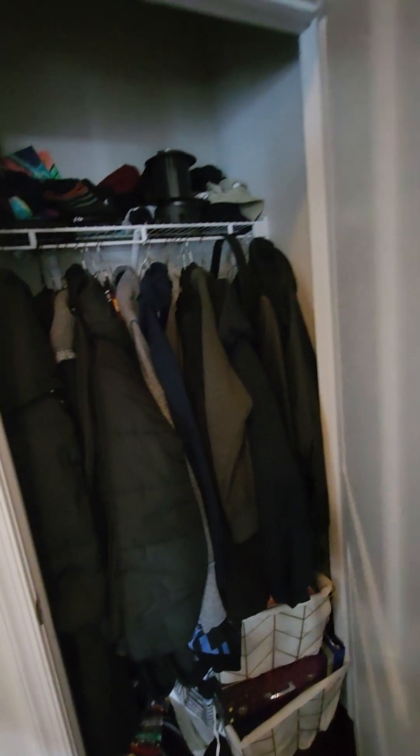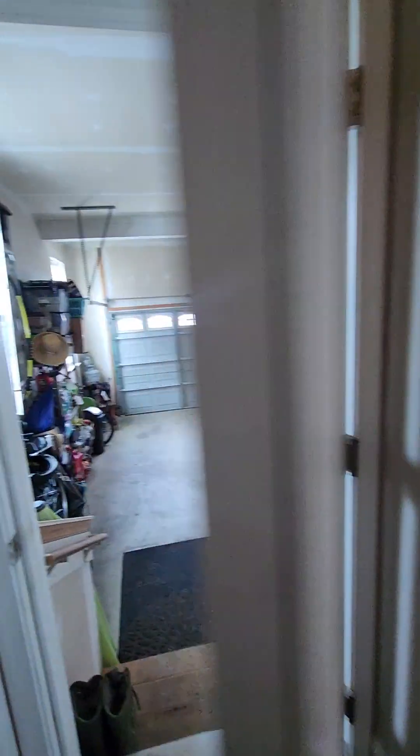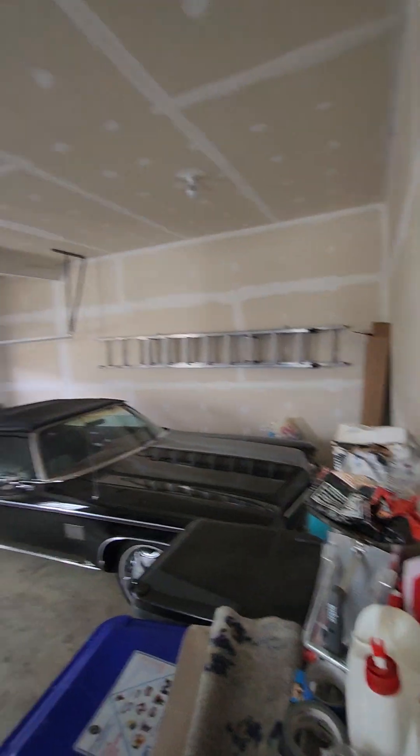There's a little coat closet if you're coming in from the garage. A lot of people don't use their garage for their car, but some people do. Nice large garage with an automatic garage door opener.